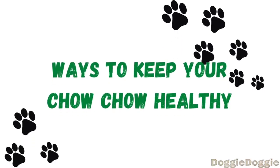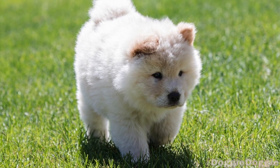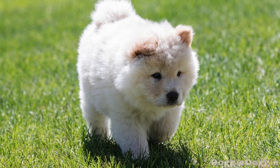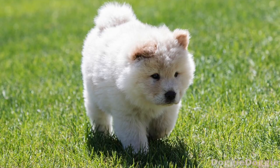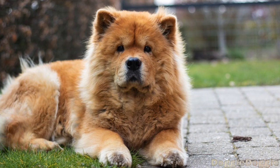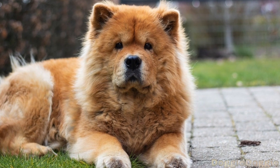Now, let's talk about some ways to keep your Chow Chow healthy and happy. Provide a balanced diet. It's important to feed your Chow Chow a high-quality diet that is appropriate for their age and activity level. This will help ensure that they are getting all of the nutrients they need and will help prevent obesity, which can lead to other health problems.